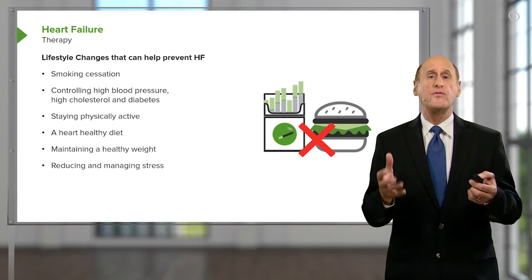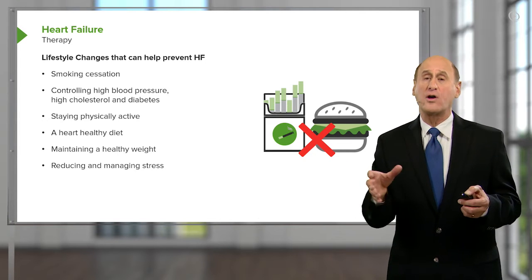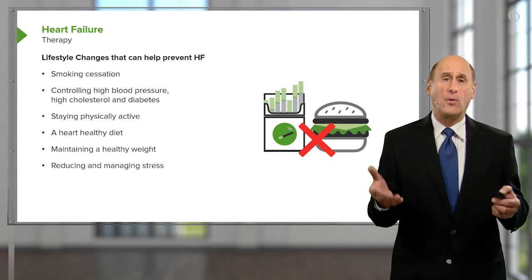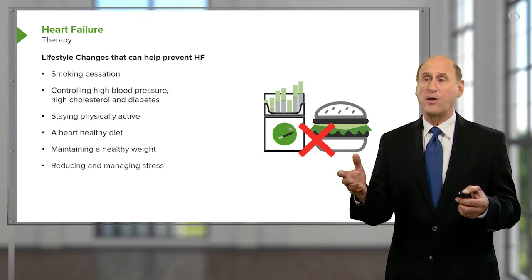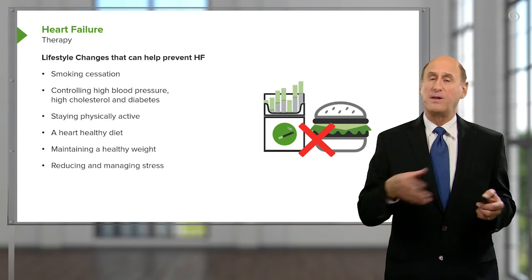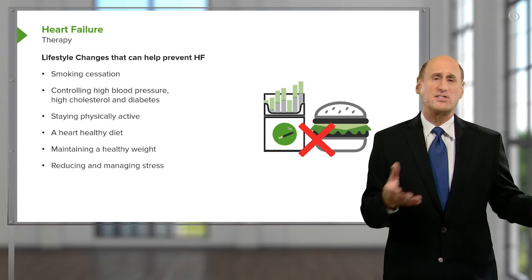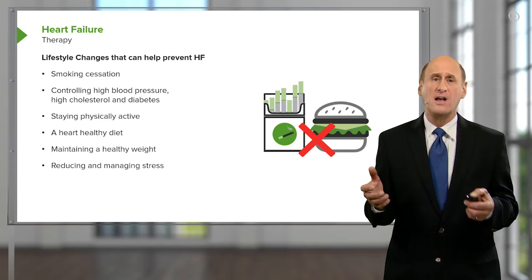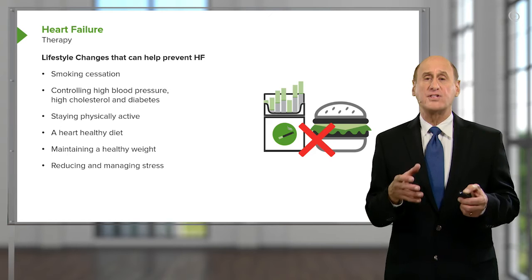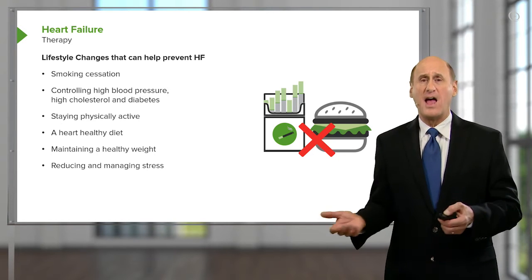Restriction of salt is important. Regular supervised exercise, particularly in the beginning, actually improves the whole cardiovascular system and enables patients to do more work with the same cardiac output. Stopping cigarette smoking is also critical, as it damages blood vessels and accelerates atherosclerosis. These lifestyle changes are often integrated between the cardiologist and a cardiac rehabilitation program.